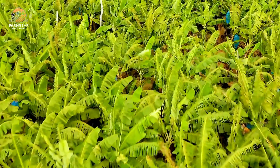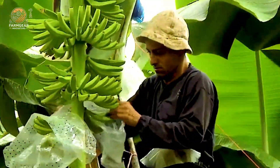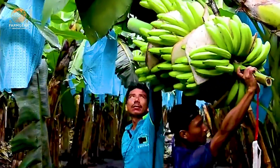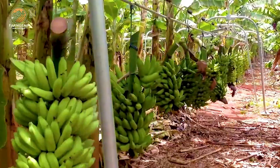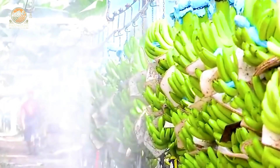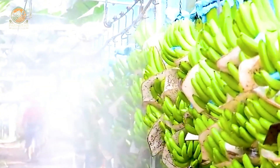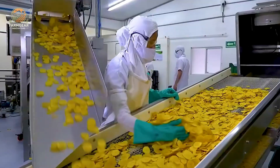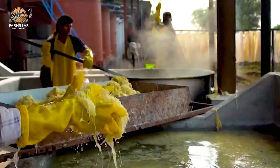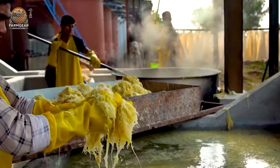Today, we're diving deep into the incredible journey of bananas, from the lush fields where they're grown, to the delicious products you enjoy every day. So grab a snack, settle in, and let's explore how these amazing fruits are transformed into a variety of tasty treats while supporting sustainable farming practices.